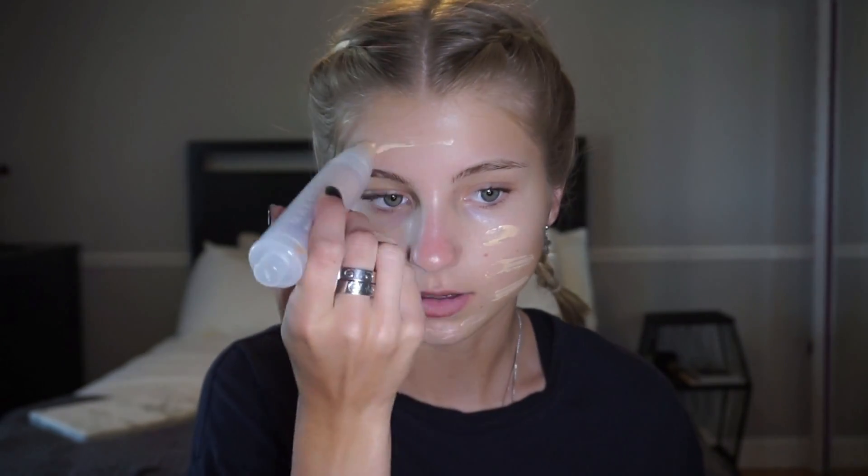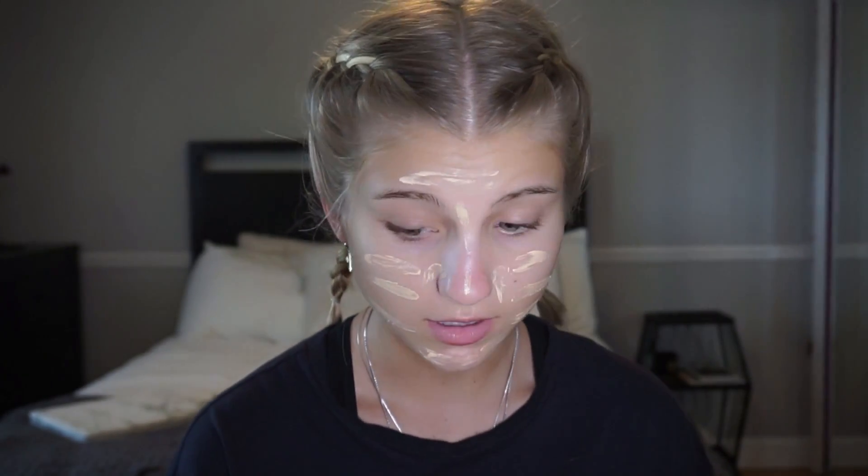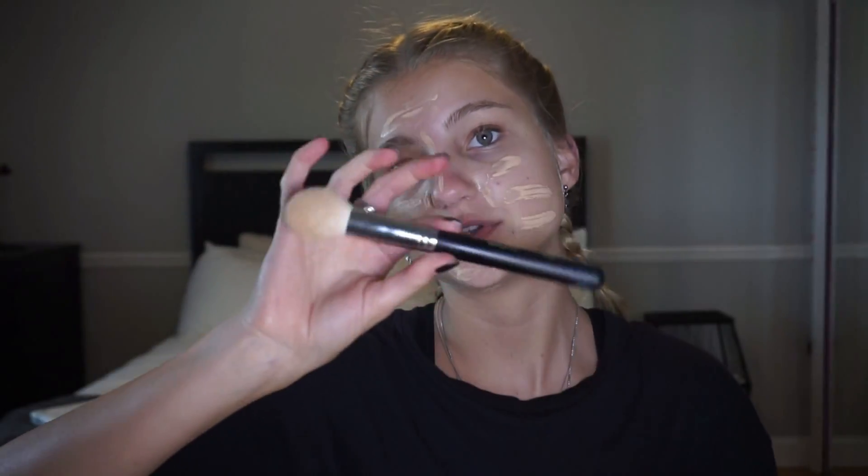Now I'm going to take my Milk Makeup Sunshine Skin Tint. This is perfect for summer because it's a skin tint, so it's super light. I'm not even going to put a lot on because I don't want full coverage — I just want something to evenly tone out my skin color. I'm going to take my Morphe M528 brush, spray it with the MAC Prep and Prime spray, and that just makes it easier to blend, just like using a damp beauty blender.